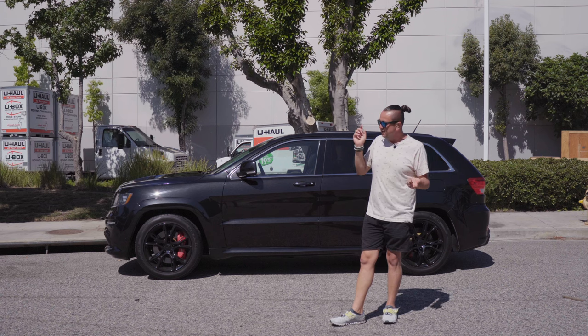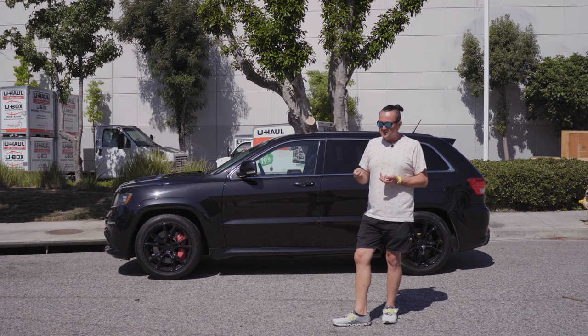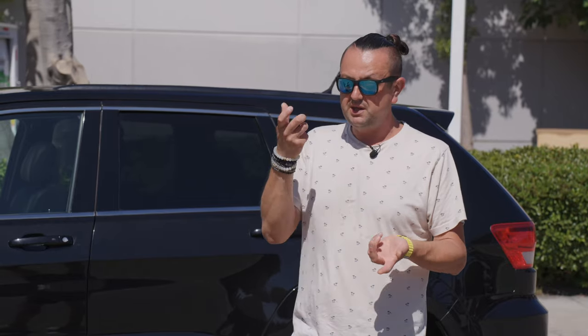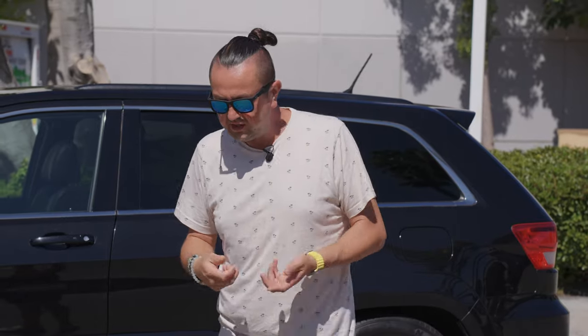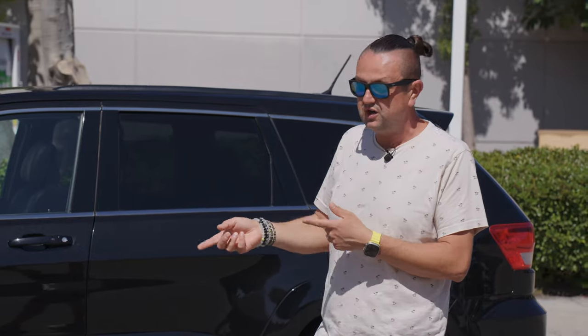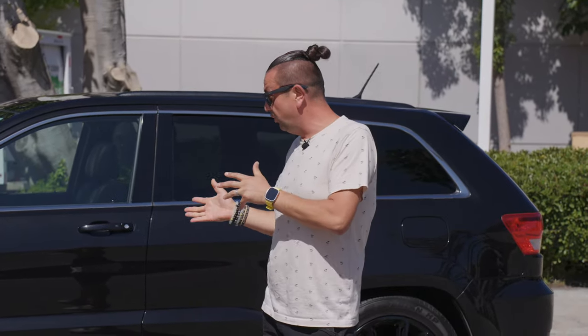Quite a lot of different things might go bad on this car. From long experience, the PCM, the battery going low, and your key fob stop being read — so you have to reprogram it or get a new key. Sometimes the key gets shorted out, like if you drop it in a coffee or tea, and now it's not reading when you try to start the car.